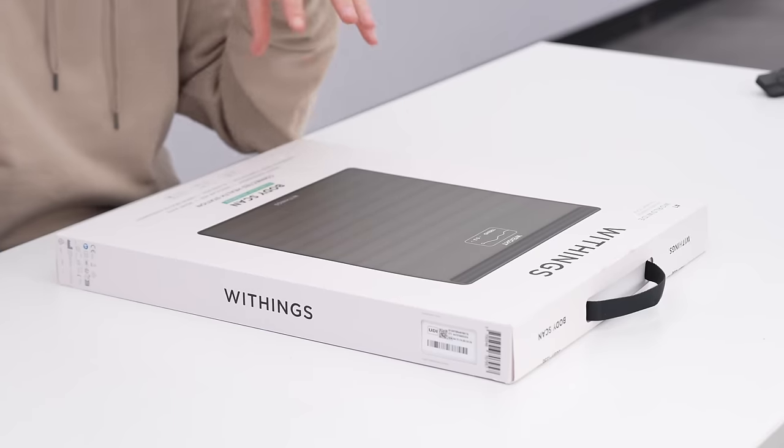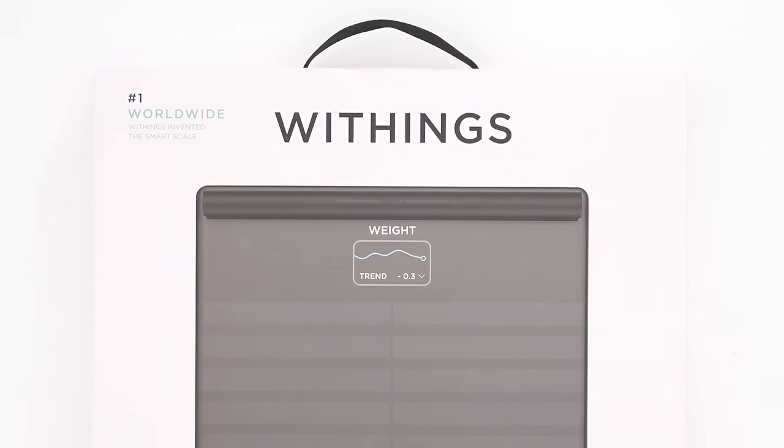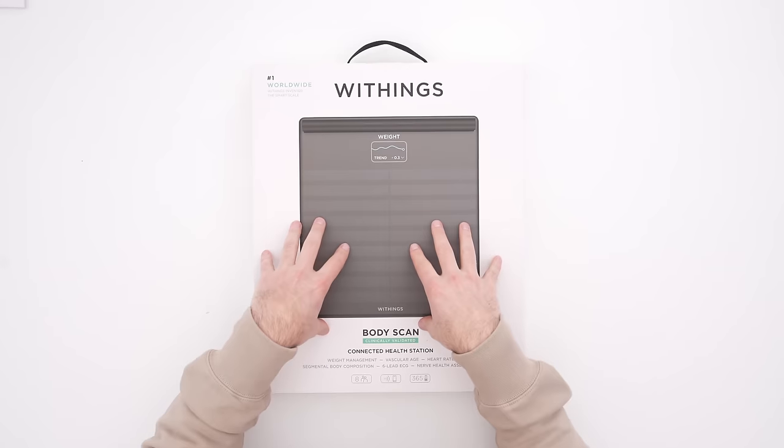This is something I'm actually pretty excited about. I have owned the most high-tech scales from Withings — every single generation of their scanning scales I have had in my bathroom.